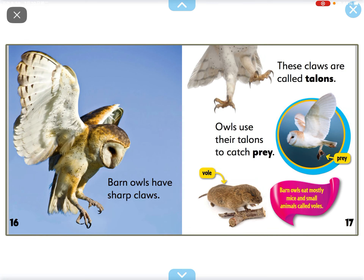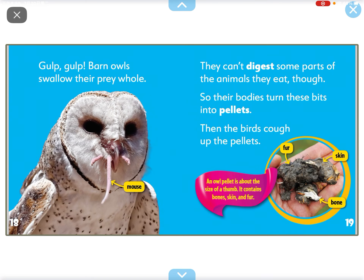Barn owls have sharp claws. These claws are called talons. Owls use the talons to catch prey.